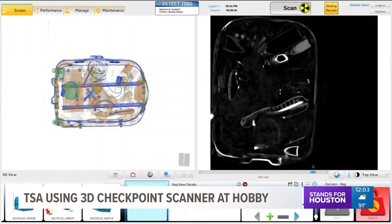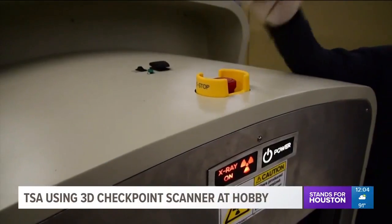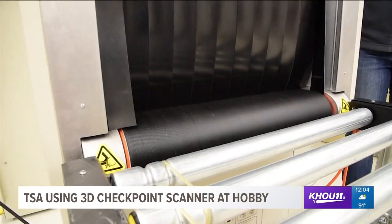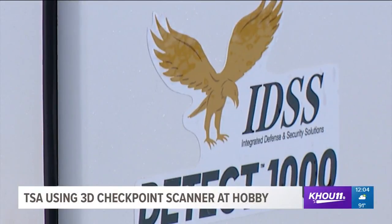Passengers using the 3D scanner will also be allowed to leave laptops and other electronic devices in their carry-on bags. TSA is hoping to have these at more than 40 airports nationwide by the end of the year.